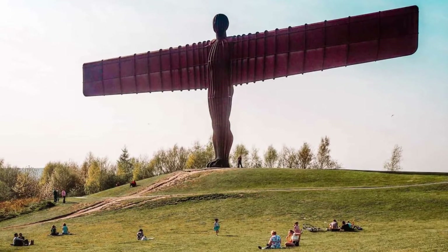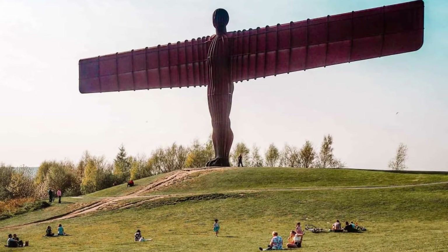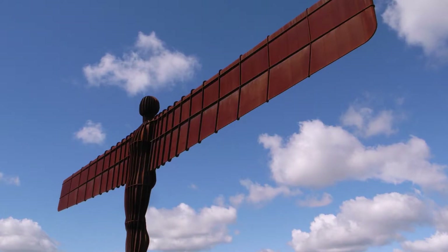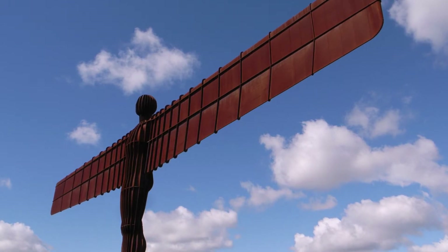In 2007, BBC News listed the Angel among the 10 greatest public artworks in the United Kingdom. The Angel, like many of Antony Gormley's sculptures, explores concerns related to the connection between art, politics, the environment, and society.